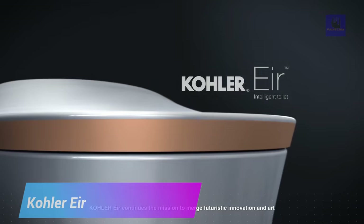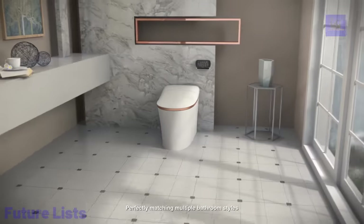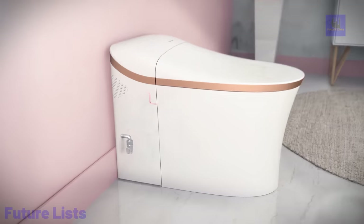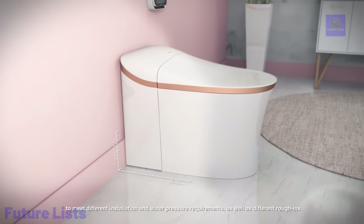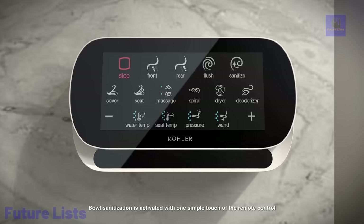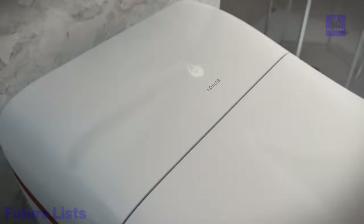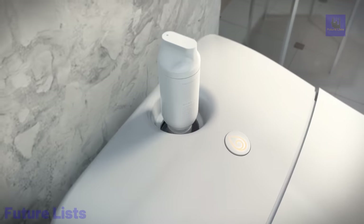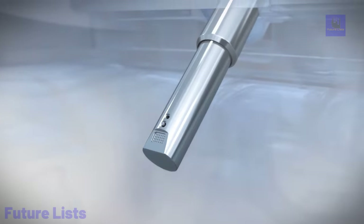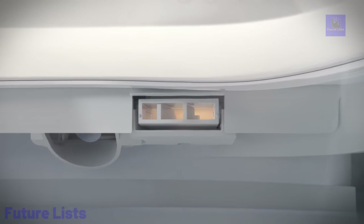Upgrade your bathroom experience with the Kohler Ear Smart Toilet. Enjoy the luxury of a heated seat that keeps you comfortable, as well as an effortless flushing system that makes manual flushing a thing of the past. With its sophisticated design and advanced technology, it's the perfect addition to any modern bathroom. Features customizable settings for water and seat temperature, a bidet function with adjustable water pressure and spray patterns, and a self-cleaning function using UV light.